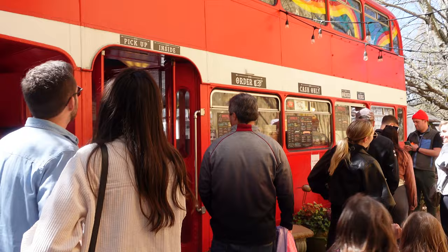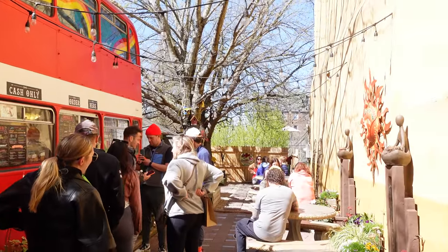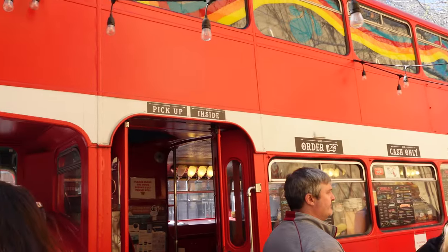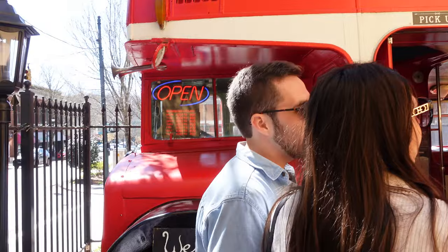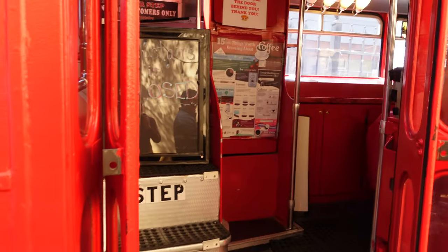After Rowan, we started walking around and made our way to another coffee spot, although this one we just wanted to look at. We didn't actually order anything, so I can't speak to the quality, but it was Double D's Coffee and Desserts. The reason we wanted to look at it — as you can see — is that it is in a double-decker bus.